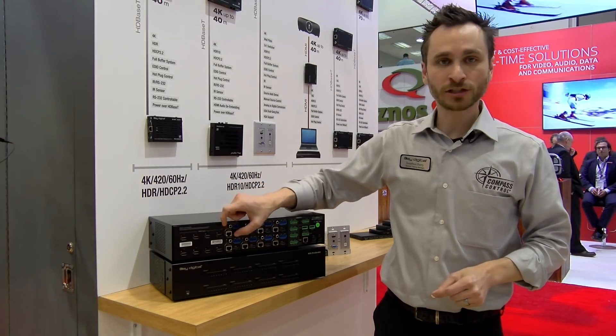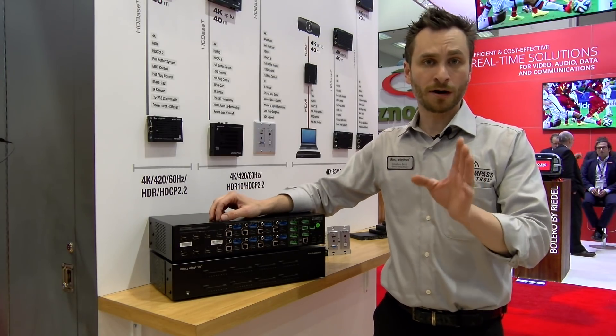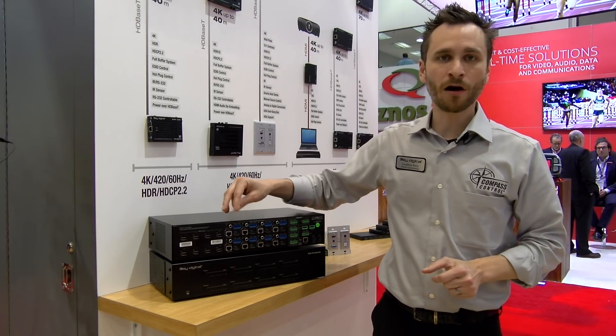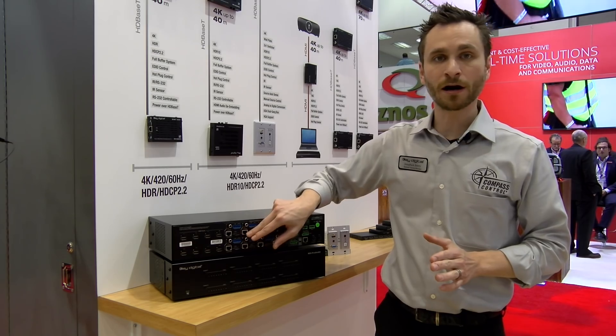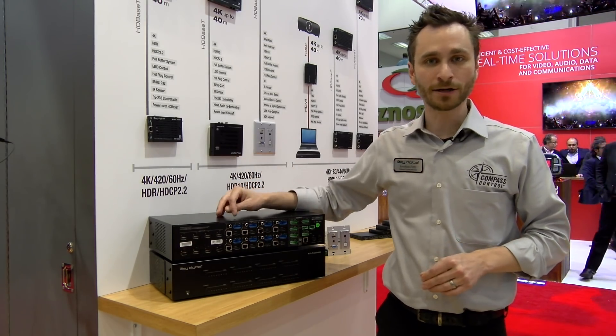Each output features HDMI plus HDBaseT connectivity. Both are live simultaneously, and you have audio de-embed of your selected source. So whatever you're viewing on your output, you can listen to that audio feeding directly into your audio system.